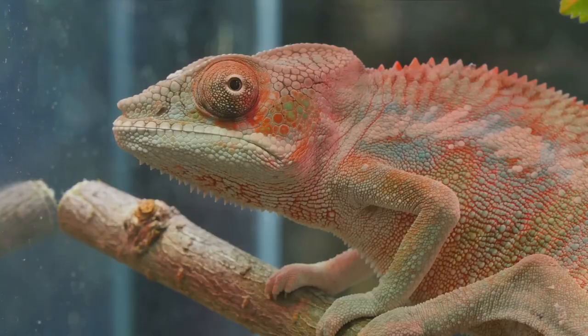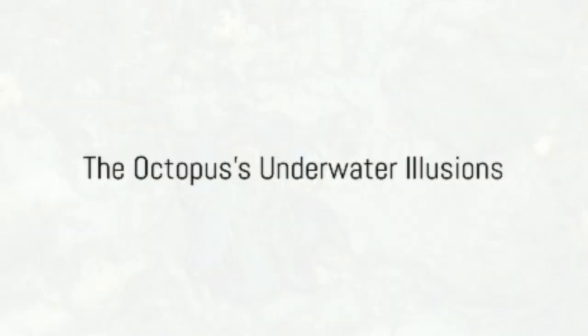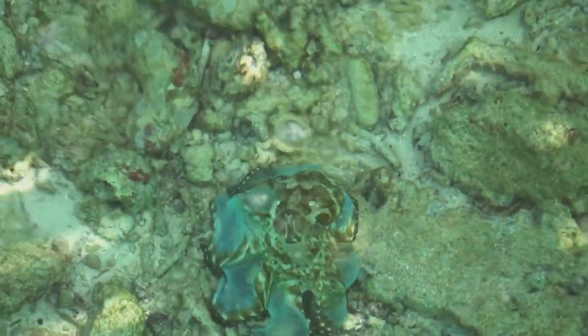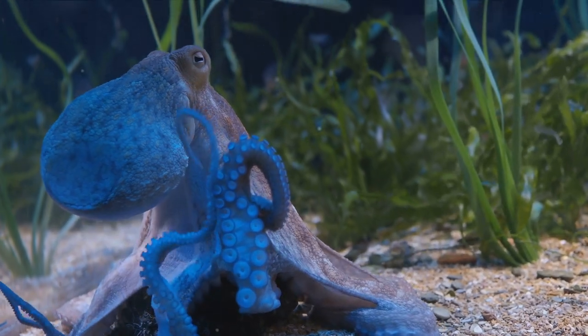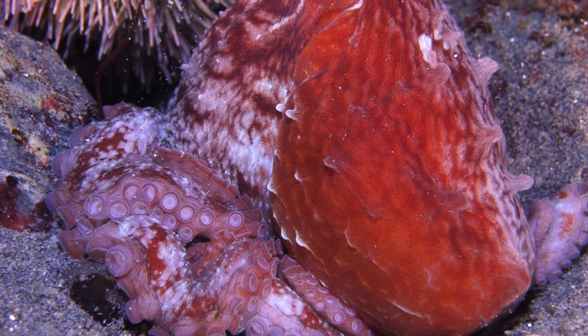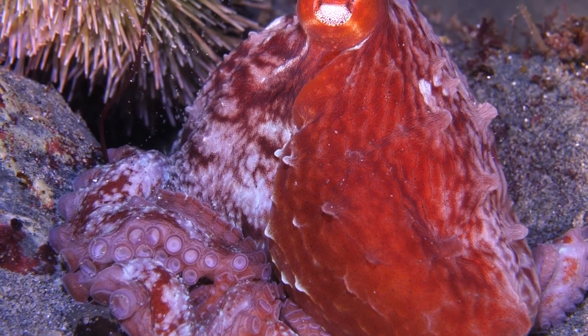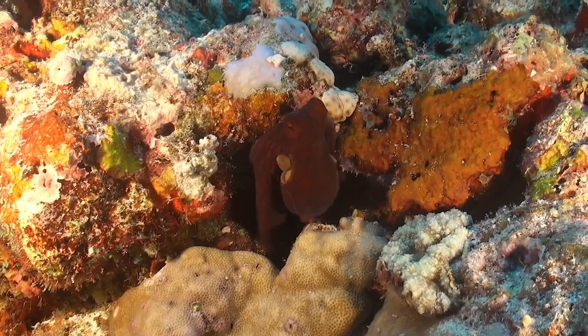So next time you can't find your chameleon, maybe it's just having a little fashion moment. From the fashion runways of the forest to the underwater magic shows, the octopus is the Houdini of the deep sea. This eight-armed maestro is not just about changing colors — it takes its illusion game a step further, by manipulating the muscles in its skin.